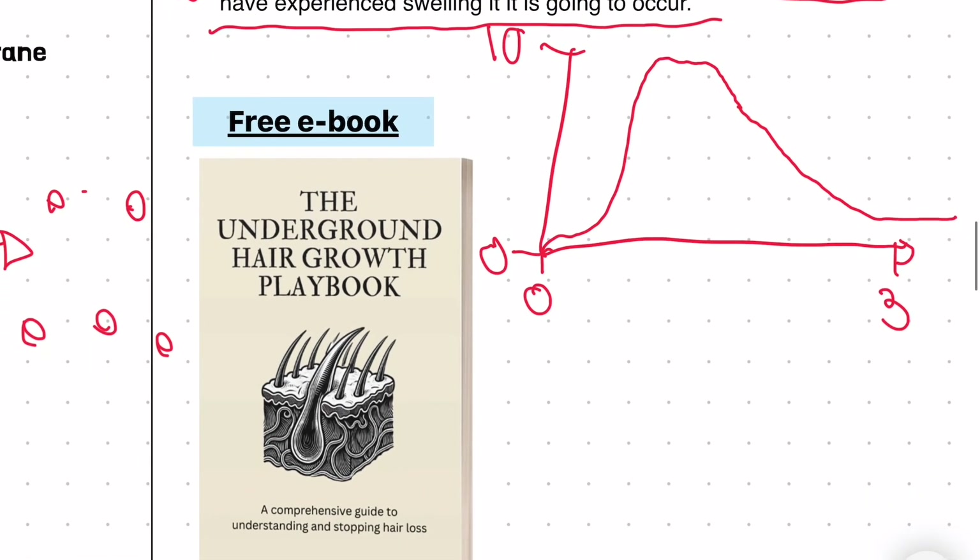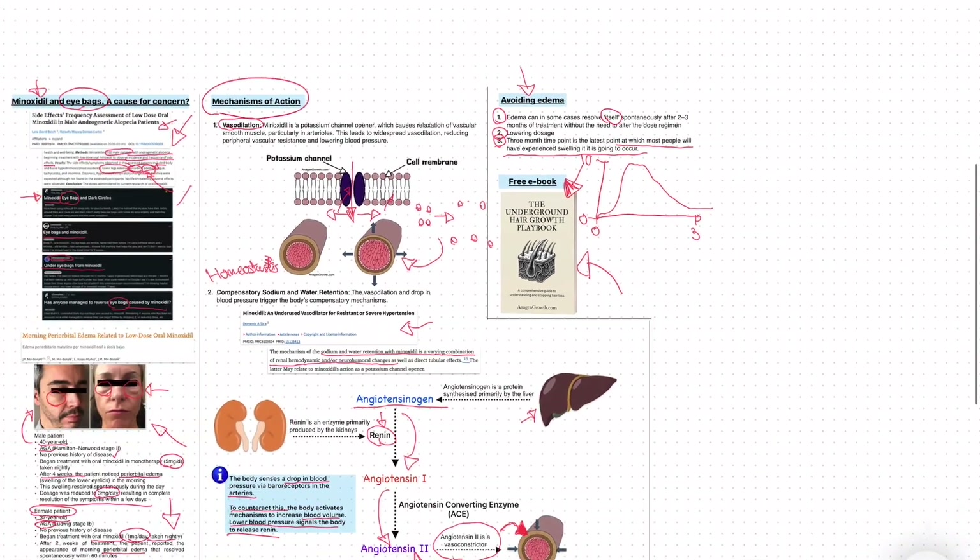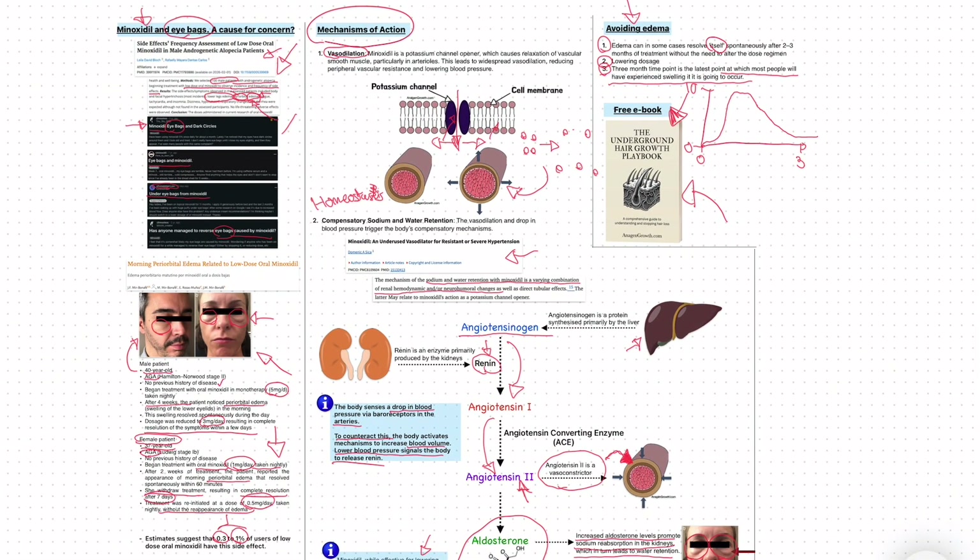Finally, we have a free ebook — if you are experiencing any form of hair loss, hair thinning, or hair shedding, you can get it from the link in the description below. If you're experiencing hair loss, you'd be silly not to download it because it's free and it can probably really help you out. I hope you learned something from this video and I'll see you in the next one.